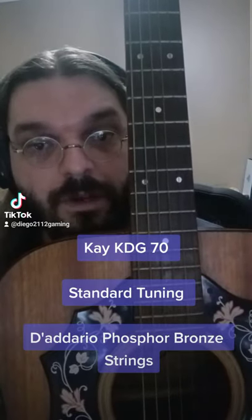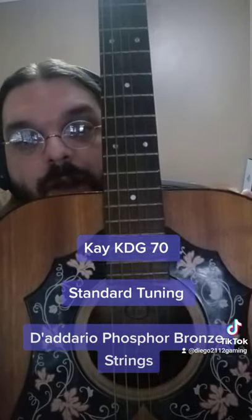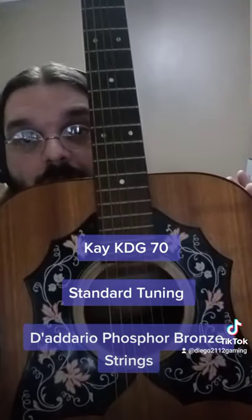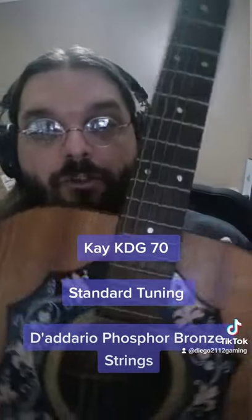K was an off-brand company. This is a cross sort of between a Martin D-Series Acoustic Guitar and a Gibson Hummingbird. It has an incredible sound.